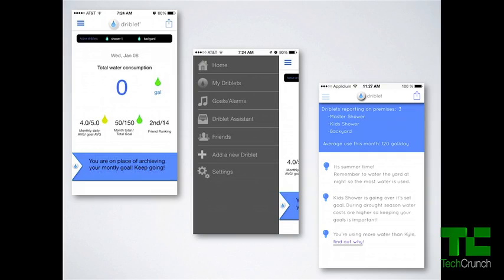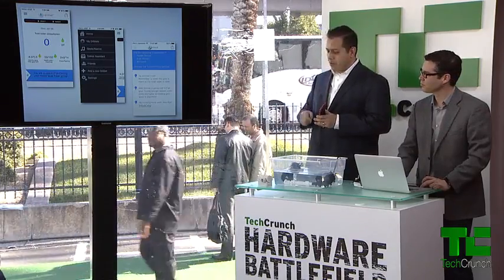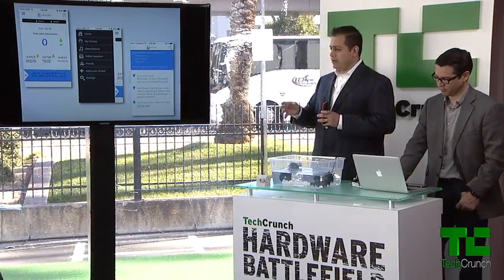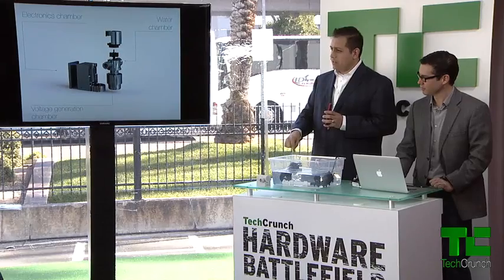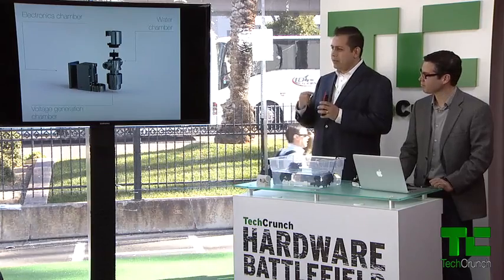So what we have created here is the Driblet Assistant. The Driblet Assistant will ask you a few simple questions: How many people are in your household? Where do you live? Where will you install the Driblet? And by knowing that, we will suggest recommended values for water usage in your shower or while watering your lawn. Is this enough for conserving water? No. The thing that needs to happen here is changing your habits. But by having real-time feedback via the audio alerts and the visual alerts on the Driblet, you will, little by little, day by day, change your habits.